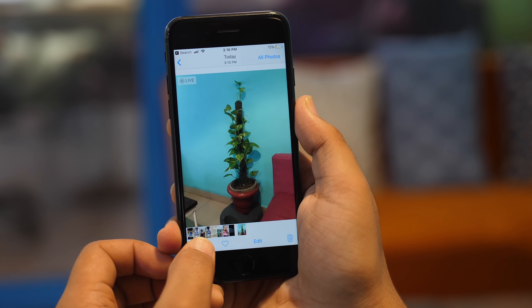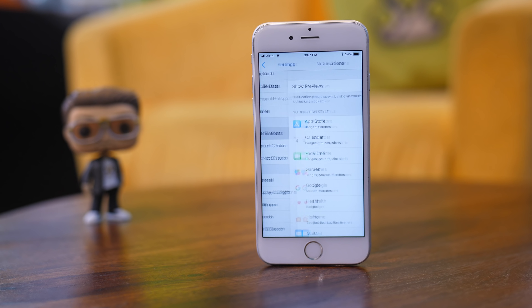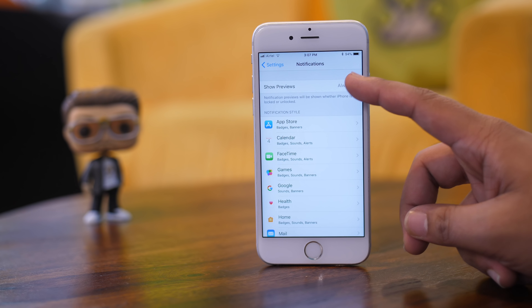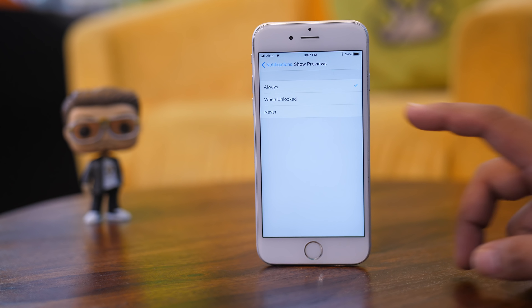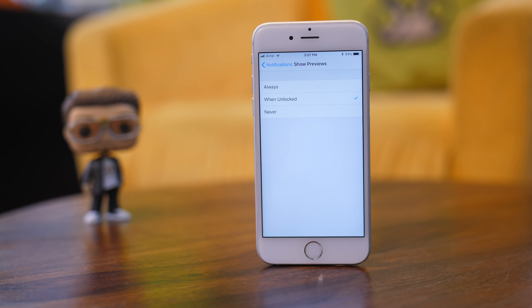Having all your notification content visible on the lock screen is honestly kind of silly. It's also a privacy threat since anyone can read your personal messages without ever having to unlock your iPhone. Inside Settings, go to Notifications. In Show Previews, you can choose between Always, When Unlocked, and Never. Select When Unlocked and you're all set. Never is also a perfectly fine option, but it may be seen as being a little paranoid.